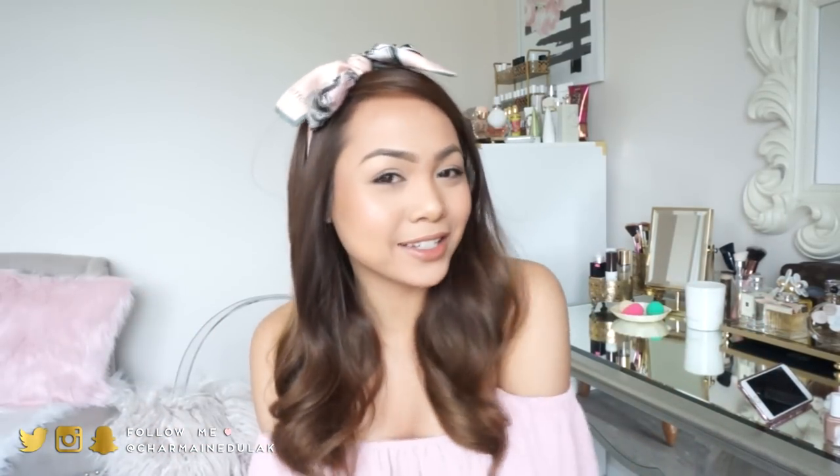Hi loves! Welcome back to my channel. So today I'm going to be sharing with you guys my spring must-haves.